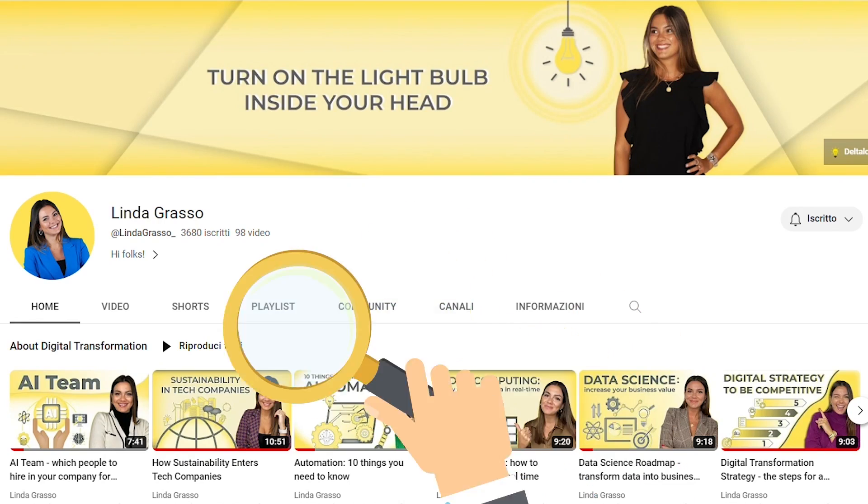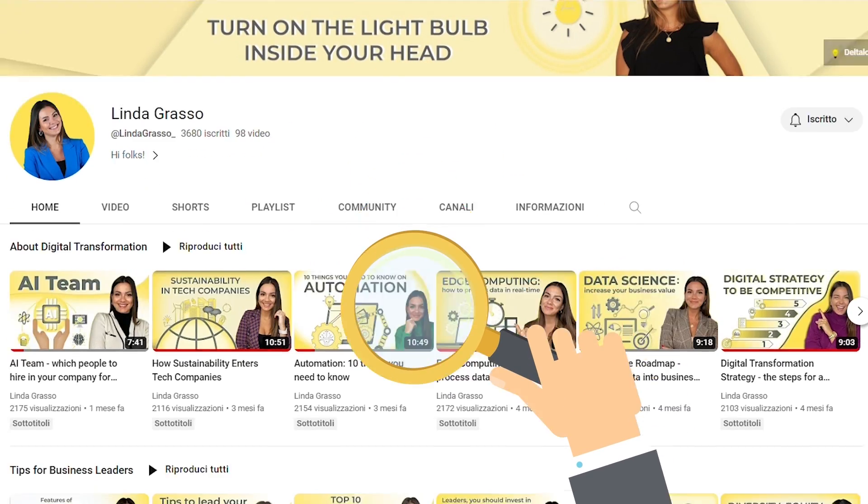I hope you found it interesting. Don't forget to check out my YouTube channel for more digital content and business tips. See you soon!